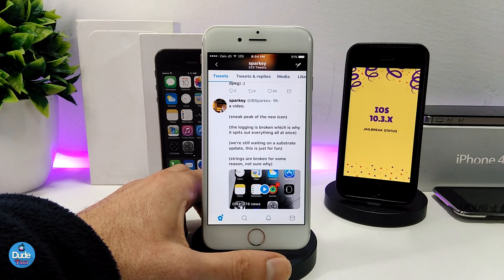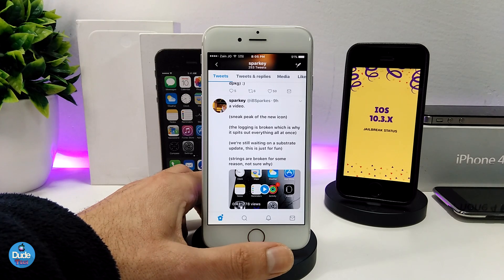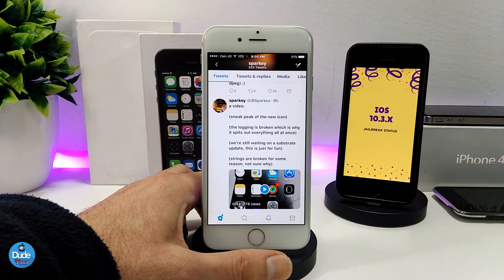The developer right now is still waiting on Saurik to update Cydia, because most of the jailbreak developers right now are waiting on Saurik to update Cydia. Talking about the Cydia and Saurik update right now, things aren't going slow — Saurik is already talking about the Cydia update and is right now in the last stage of completing his full update on Cydia.